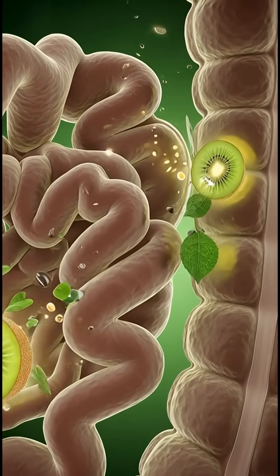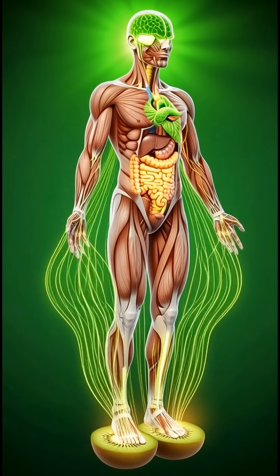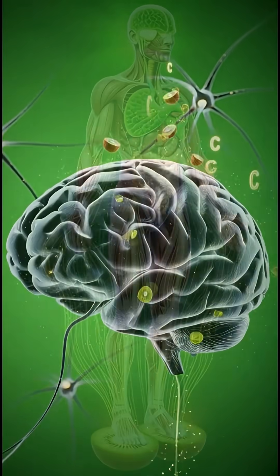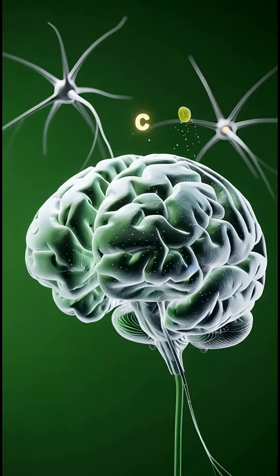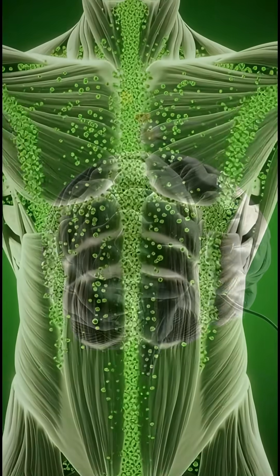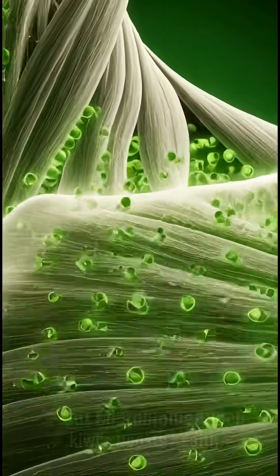The gut microbiome lights up as kiwi feeds healthy bacteria, improving digestion and reducing bloating. Your whole body receives a clean, natural energy boost without the crash. But like every food, kiwi also has possible side effects — too much can irritate the stomach, causing temporary discomfort.